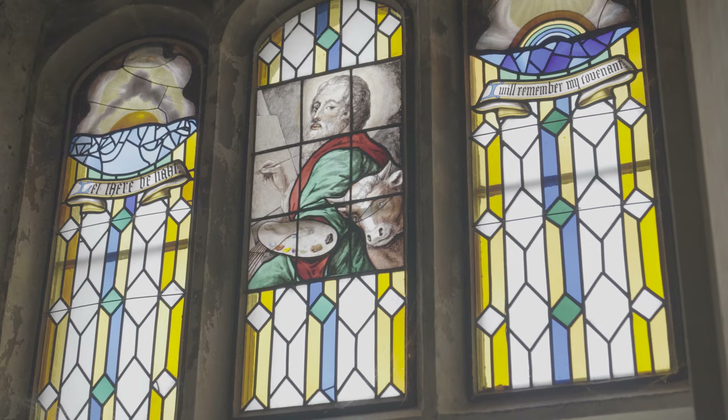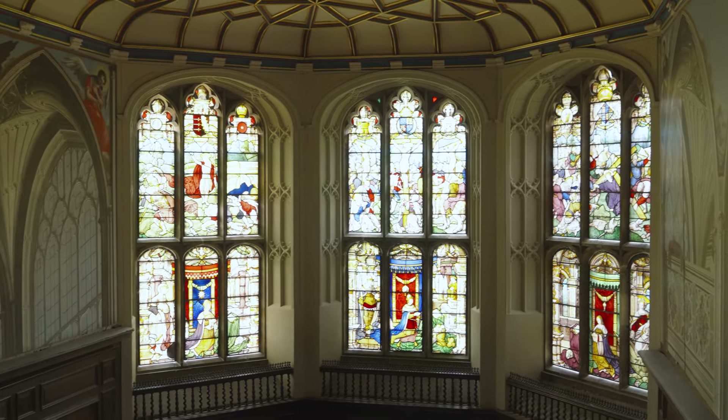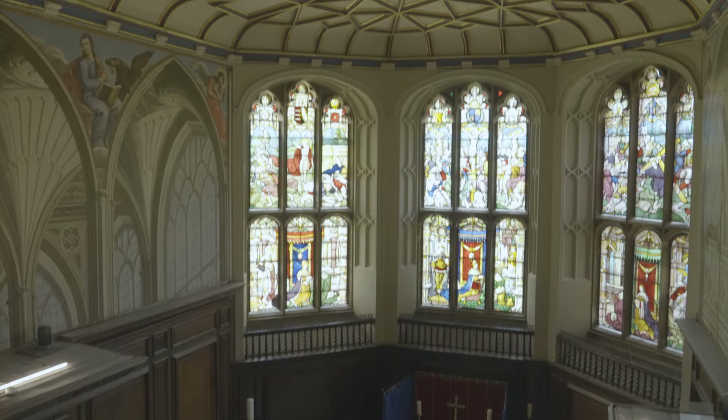About nine years ago we had some conservation work carried out on these windows to put some isothermic glazing behind them. The stained glass is set forward, with an outer pane that allows airflow to circulate around the glass to stop condensation forming. This is really important because the stained glass was starting to fade and be badly damaged by water ingress. This has been such a successful project that we've decided to carry out the same work on our beautiful 18th century glass in the tomb chamber.